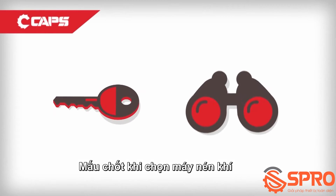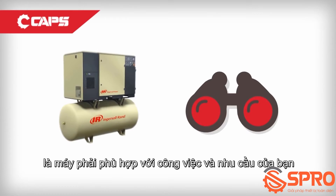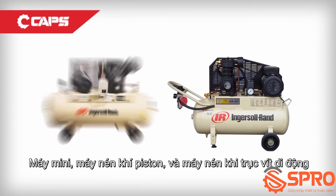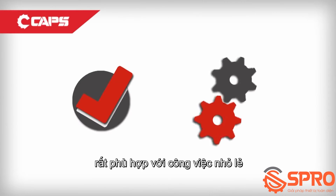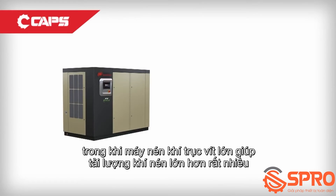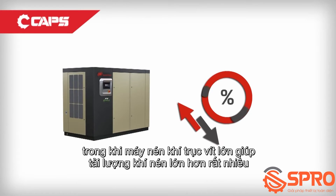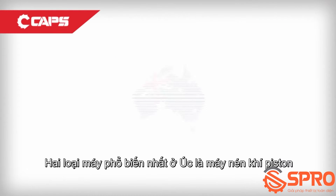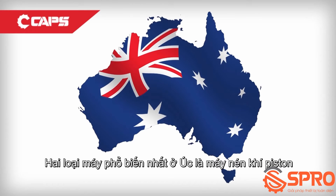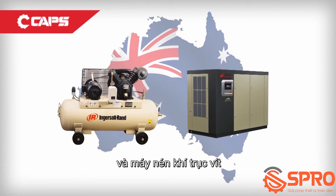The key to choosing the ideal compressor for your needs is to match it to your job's demands. Small reciprocating and portable compressors are ideal for small job sites, while stationary rotary screw compressors provide much higher volumes of compressed air. The two most common types of air compressors used in Australian business are reciprocating and rotary screw.